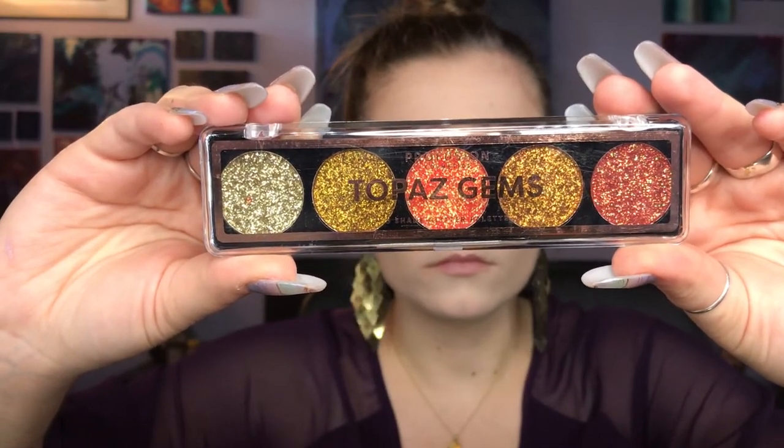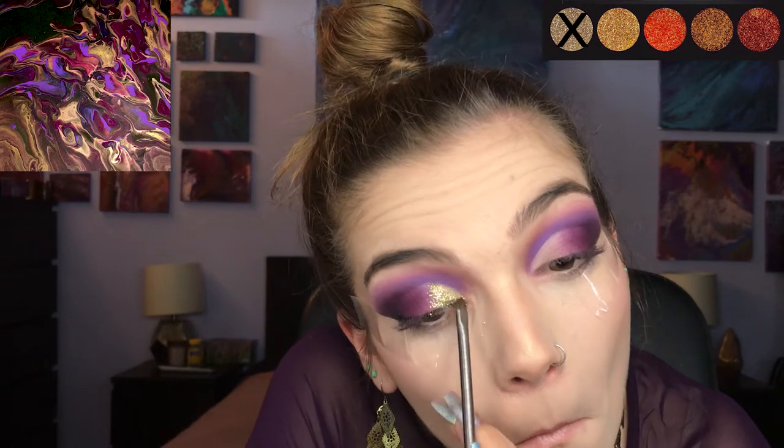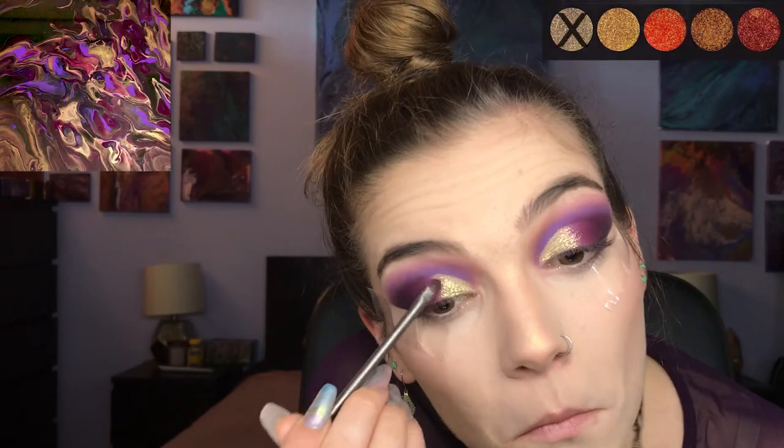Palette number seven is the Profusion Topaz Gems Pressed Glitter palette, and I'm going into the far left lightest gold shade and applying that to the inner part of my lids. I did not wet my brush or use any glitter glue — this is just the pressed glitter itself, which means I get fallout. Back into the shade Ladyship just to help blend out the gold, and then I'm taking a little bit more of the pressed gold glitter and putting that over the shade I just applied to help blend everything out more and give it that nice gradient effect.